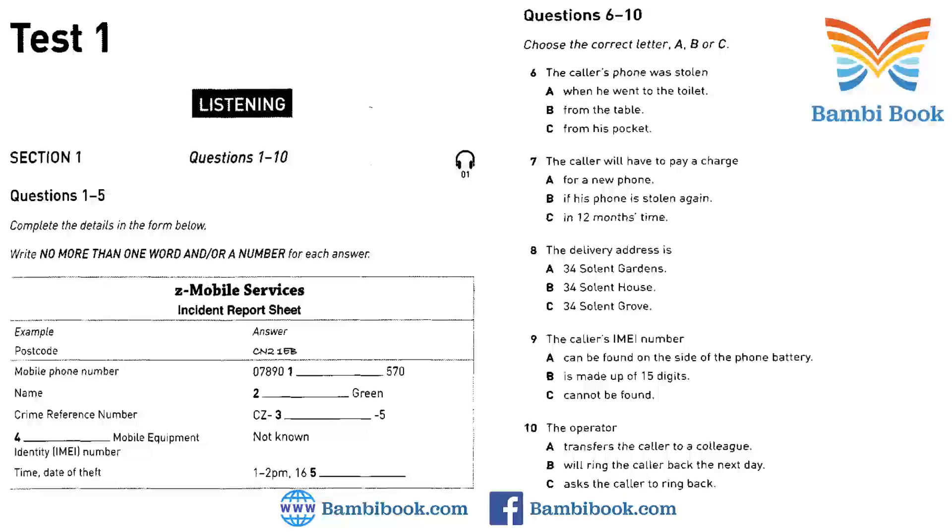OK. So, just to confirm the delivery address, is it 34 Solent Gardens? That's it. The final thing we need to do is to put a block on your phone. You mean to stop the thief from using it? What I need to do is put your IMEI number into the central register, which will essentially prevent anyone else from making calls from your phone. The IMEI number is a 15-digit number that you can see underneath the phone's battery.